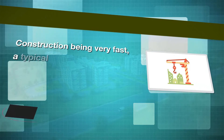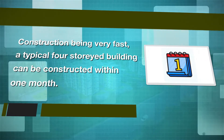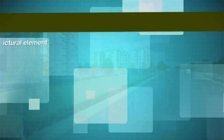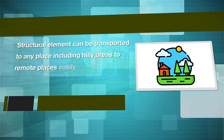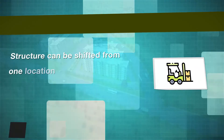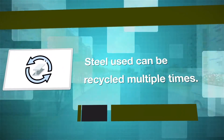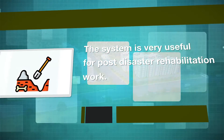Construction being very fast, a typical 4 storey building can be constructed within 1 month. The structure being light does not require heavy foundation. Structural elements can be transported to any place including hilly areas and remote places easily, making it suitable for far-flung regions including difficult terrains. The structure can be shifted from one location to another without wastage of materials, and the steel used can be recycled multiple times. The system is very useful for post-disaster rehabilitation work.